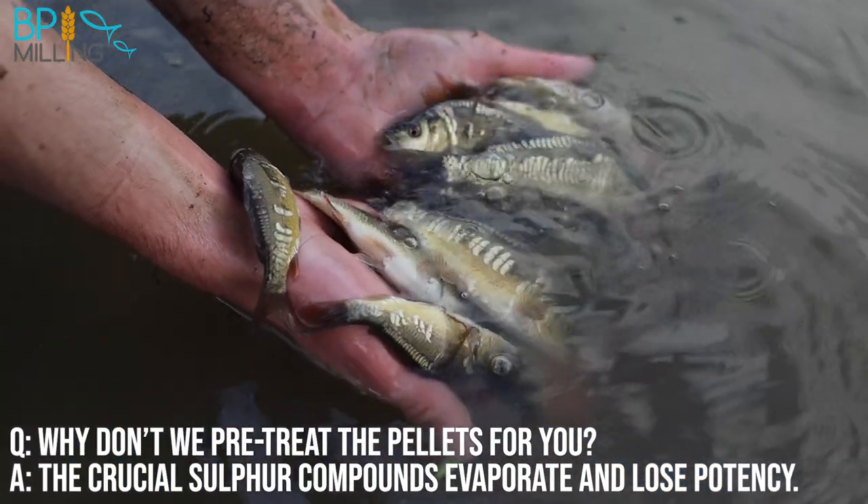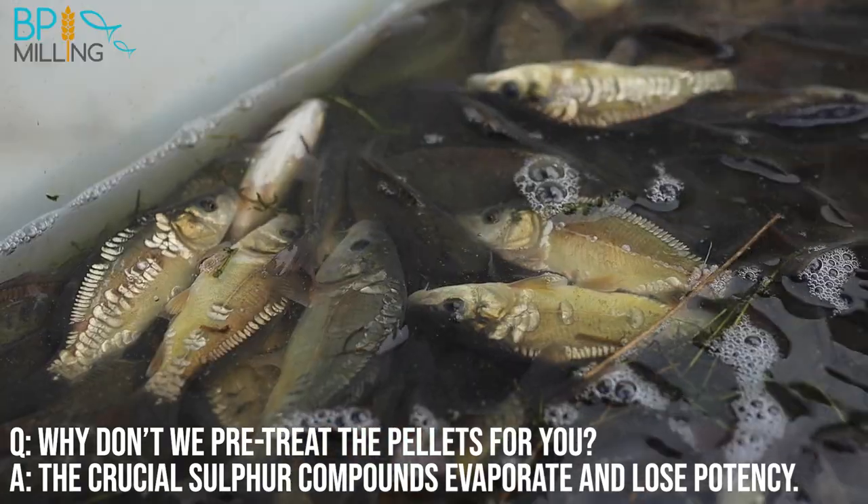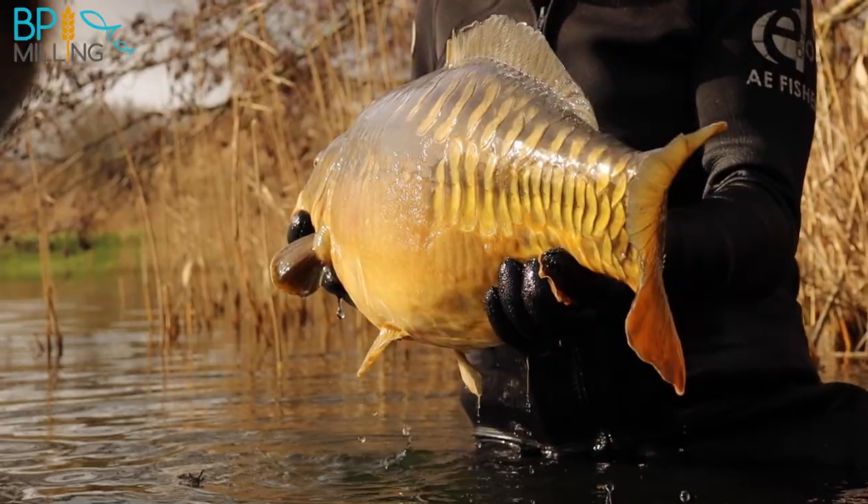You want to allow the pellets at least 6 hours to absorb the oil. For the best parasite-repelling results, you should feed within 24 hours of Naturopel application.